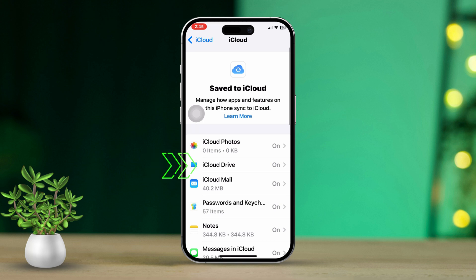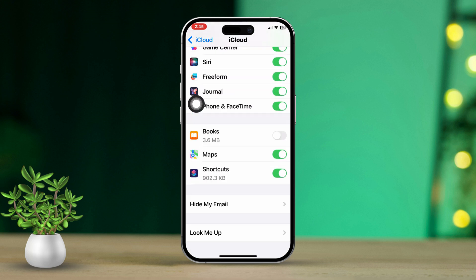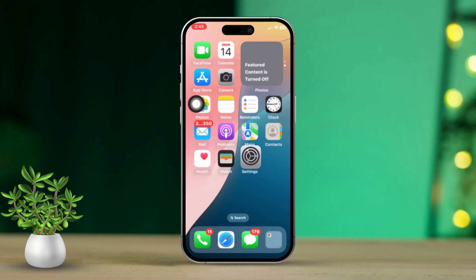Now tap on iCloud Drive and toggle it off. Then go back to the previous menu and scroll down until you find Books in the list. Toggle the switch for Books off. Now check if the syncing issue is resolved.